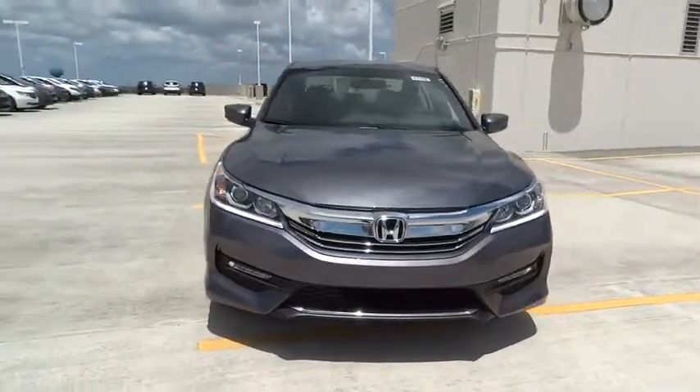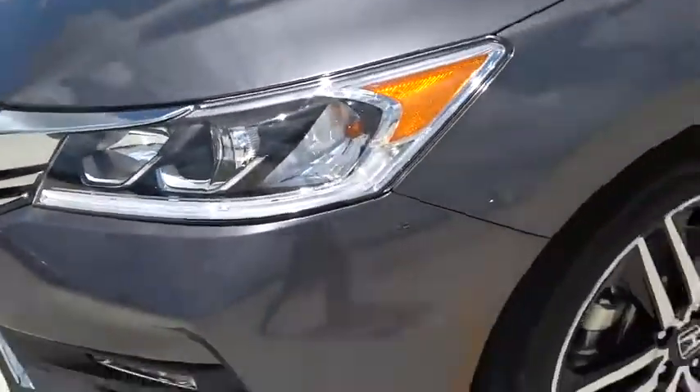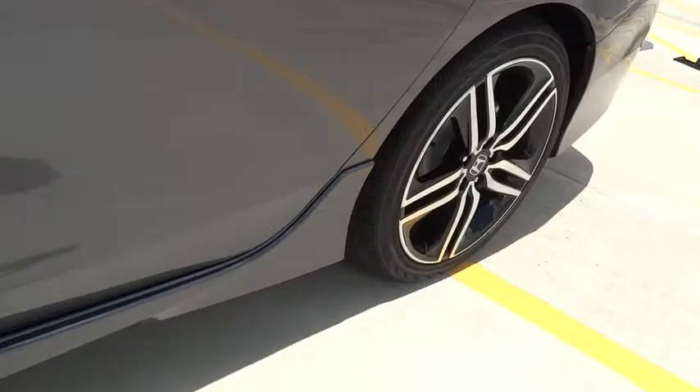Remote power door locks. Daytime running lights. Tachometer. Speed proportional power steering. Airbags. Power mirrors. Head up display. Privacy glass. Tire pressure monitoring system. Four piece floor mat set.